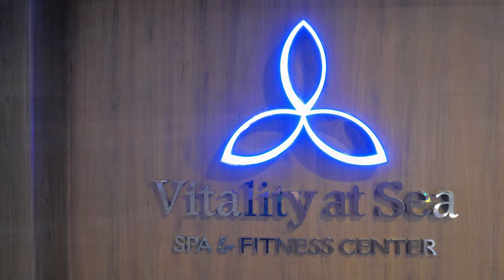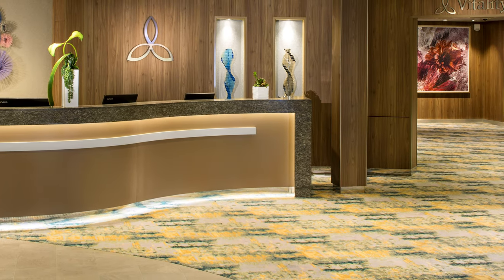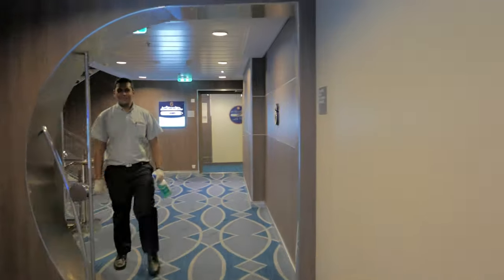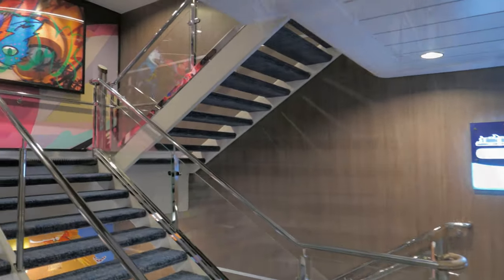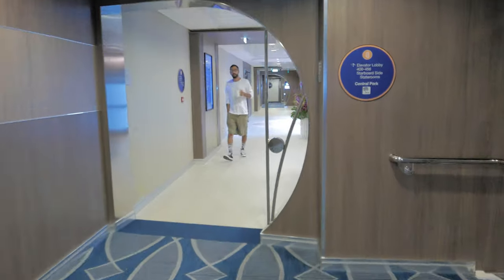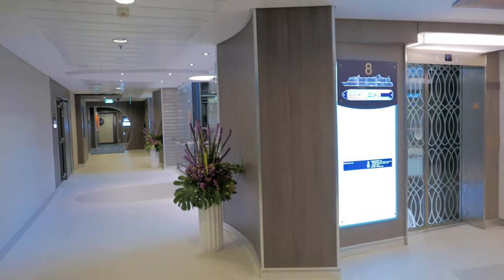This is Vitality at Sea, where you can treat yourself with a plethora of spa treatments — massages, wraps, facials, acupuncture, or you can get your hair and nails done for a special night on board. They also have Botox, body sculpting, and teeth whitening. Remember to pre-book your appointments ahead of time or shortly after boarding, because the most popular times fill up quickly.